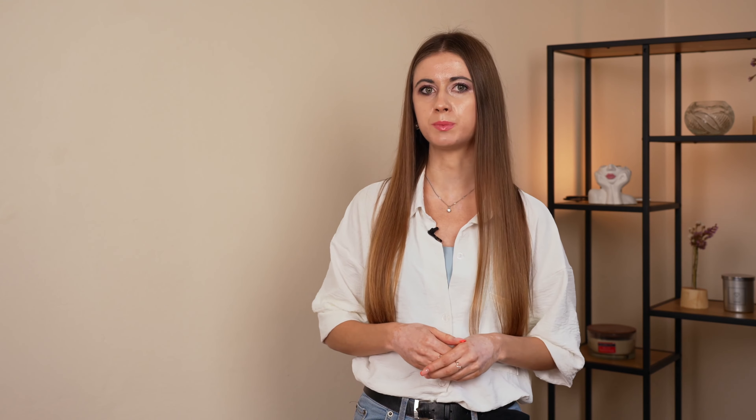Hi everyone and welcome back to the Sandpulse channel. I am your host Anya, and today we are diving into the topic that just on its own can make or break your website's success – its page load speed.